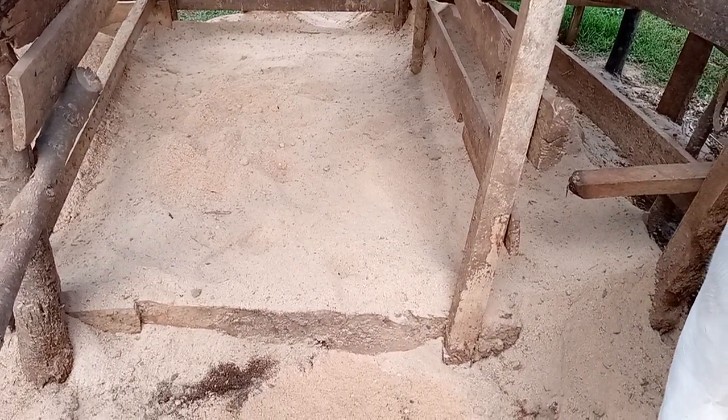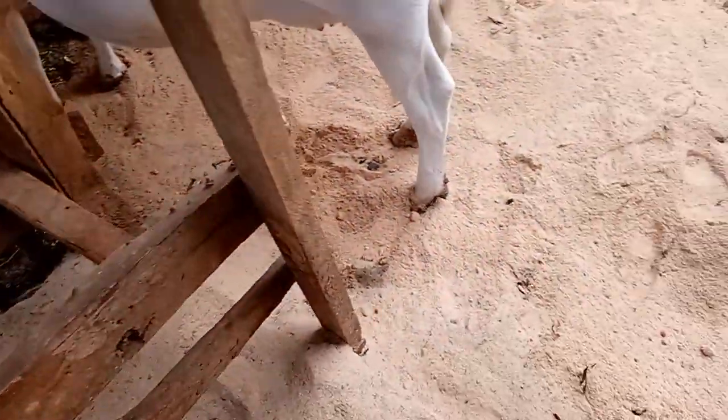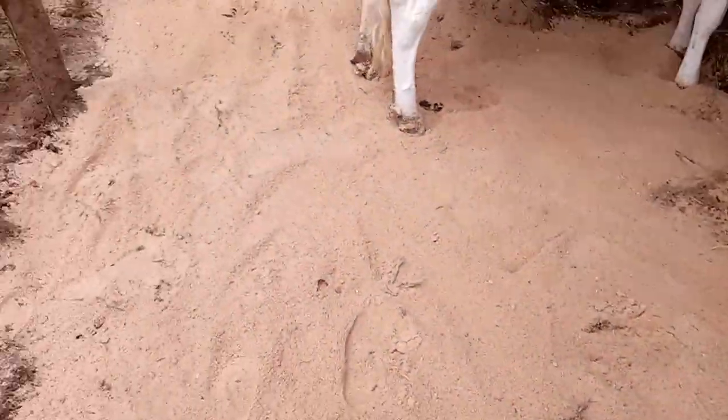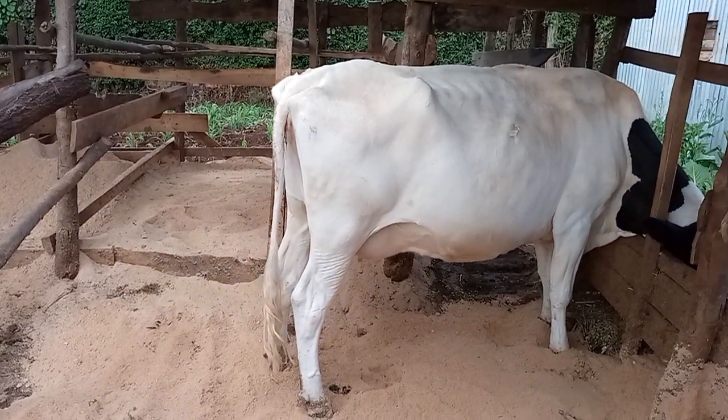After every three days I have to change the sawdust, and then I have to wash the cow, spray the cow and spray the cow shed. If I try to dig here, it is about 10 inches. 10 inches - that makes the cow so comfortable.